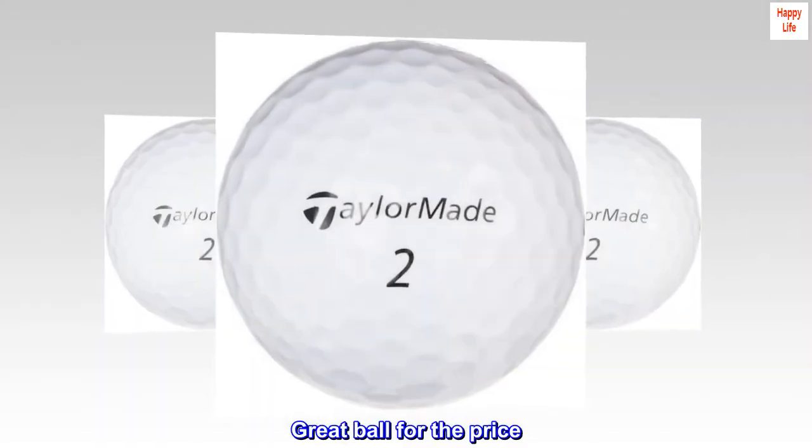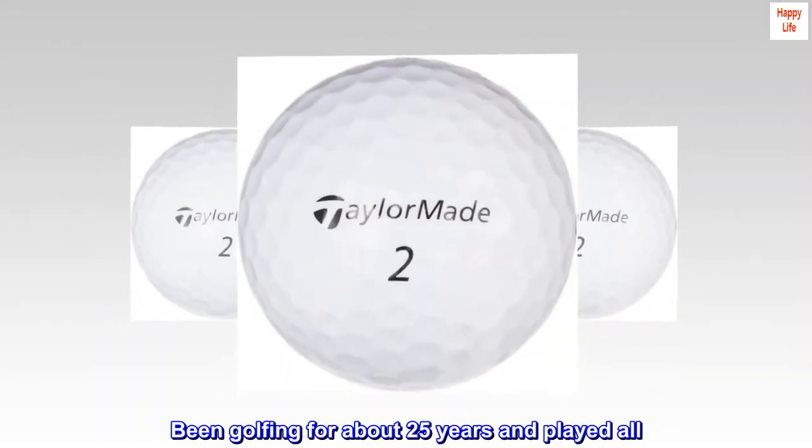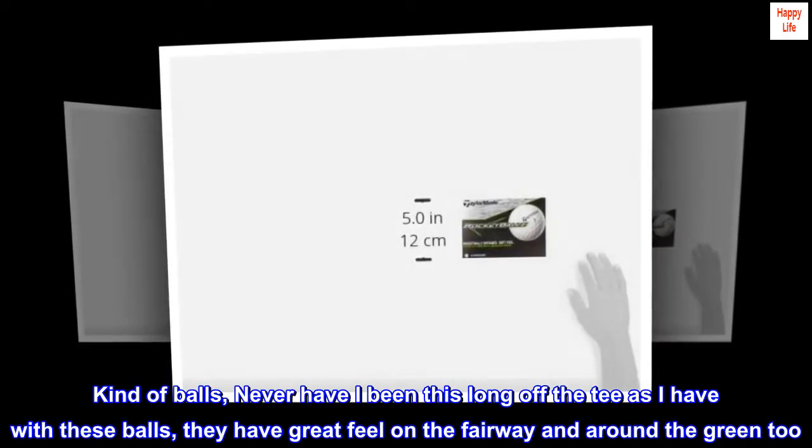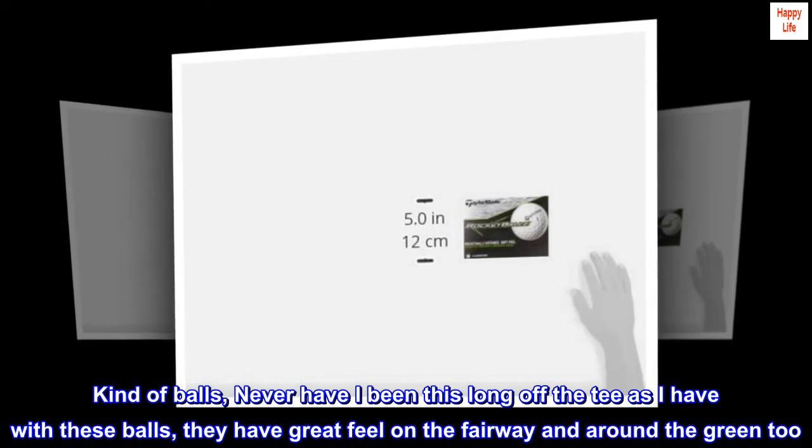Great ball for the price. Been golfing for about 25 years and played all kinds of balls. Never have I been this long off the tee as I have with these balls.